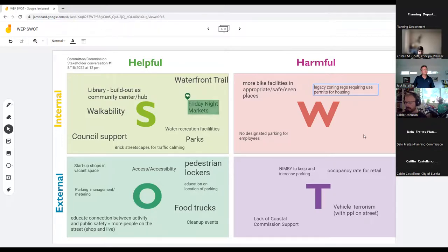Staff confirmed they are definitely trying to increase the density and intensity in this area to match what was historically here.